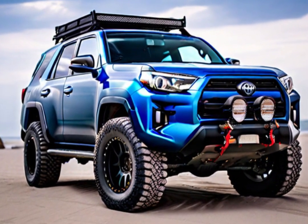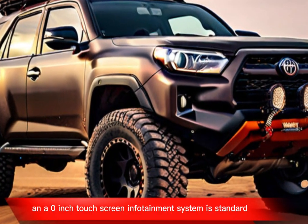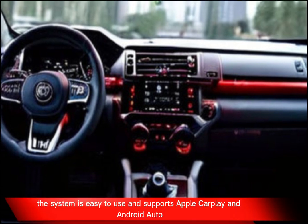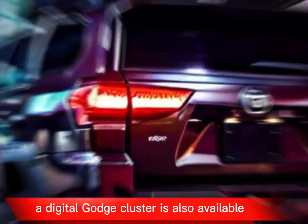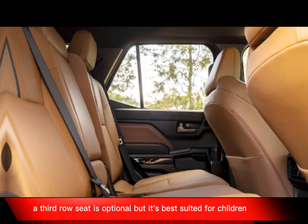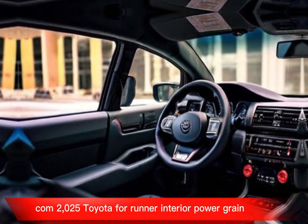The interior gets a significant upgrade over the previous generation with a more modern design and better quality materials. An 8.0-inch touchscreen infotainment system is standard, and a larger 14.0-inch display is available. The system supports Apple CarPlay and Android Auto, and a digital gauge cluster is also available. The cabin is spacious and comfortable with plenty of room for five passengers. A third-row seat is optional, but it's best suited for children.